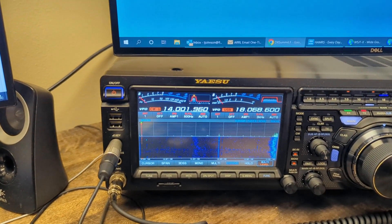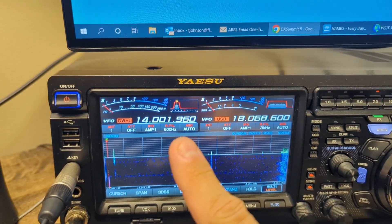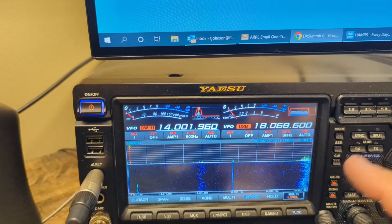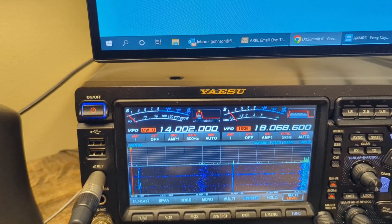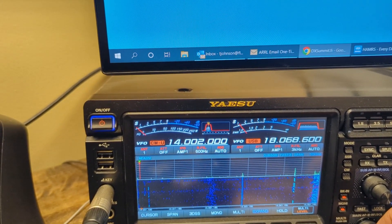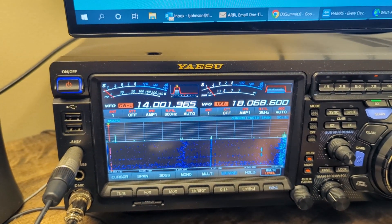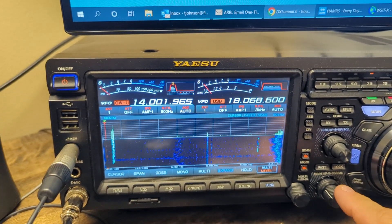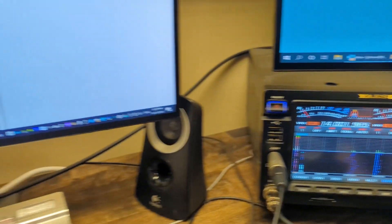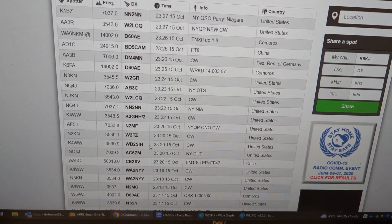UP means that he is working up the frequency. Right now we're listening to this person on 14001.96 — pretty much 14001.2 probably — I just tuned him in to a tone that I really like to listen to. He just sent his call sign with UP, so what that means is he is working up.